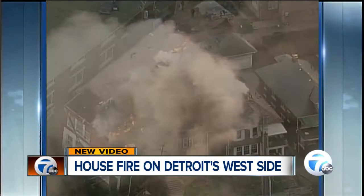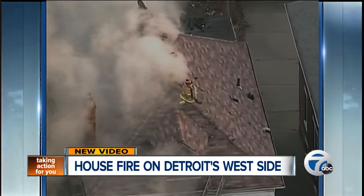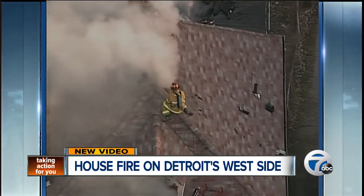The Detroit Fire Department says the building is occupied, but right now we don't know how many people, if any, were inside when the fire broke out.